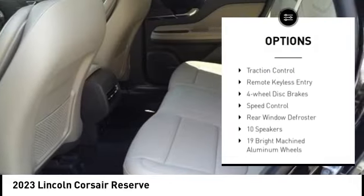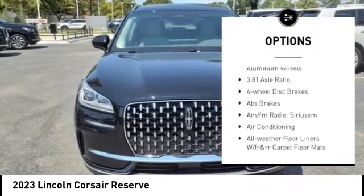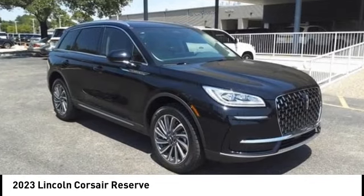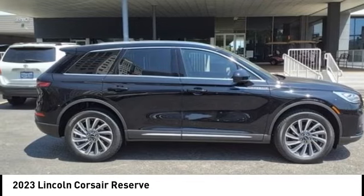alloy wheels, rear spoiler, power lift gate, brake assist, traction control, remote keyless entry, four-wheel disc brakes, speed control, rear window defroster.